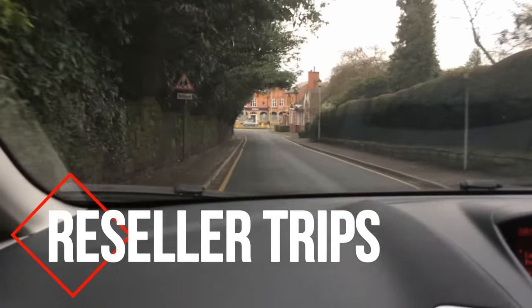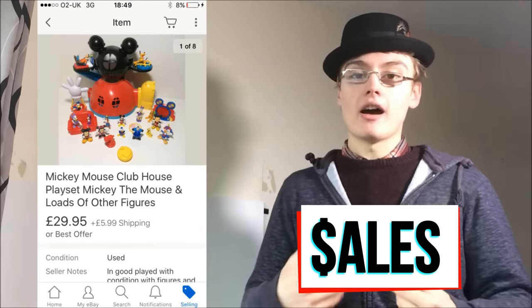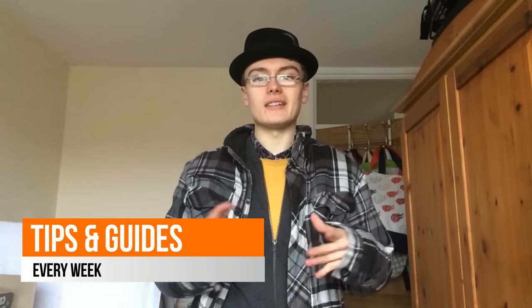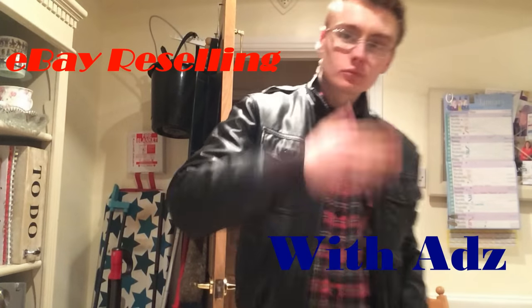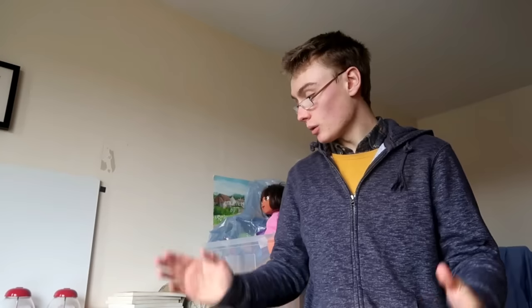10 sales in 10 minutes. Hi guys, it's Adam. Welcome to another video, and in this one we've got 10 sales in 10 minutes. Be sure to stick around till near the end because I've got a couple of really nice sales. Without further ado, we'll get into it.